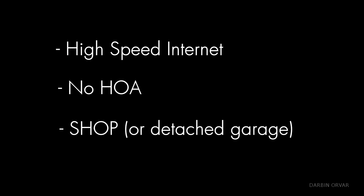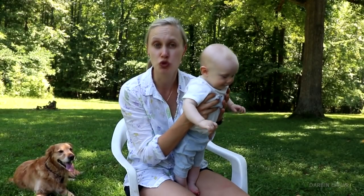The criteria are high-speed internet, no HOA, a shop or a detached garage, a decent sized house — we don't want something too small.